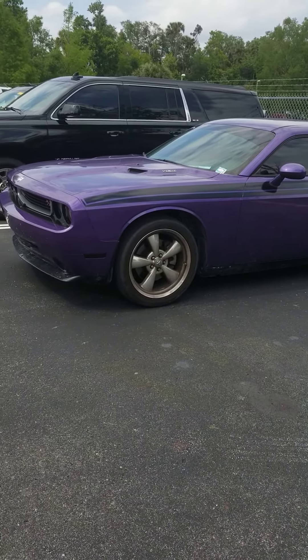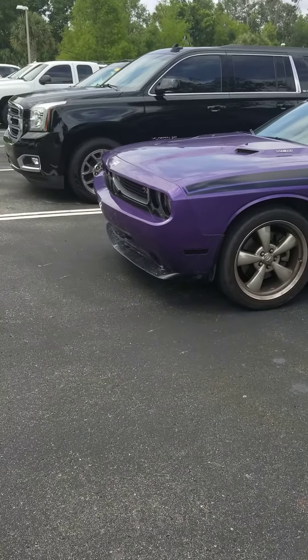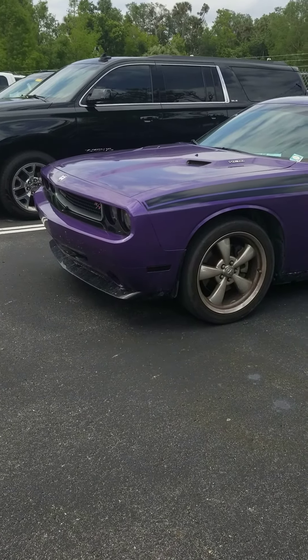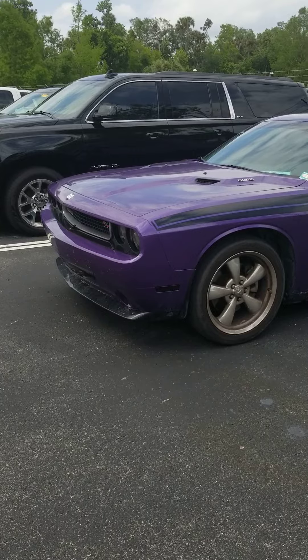Hey, good afternoon, Leah. This is Kenny here at Richie Autos in beautiful Daytona Beach, Florida. I just spoke to you about the RT Challenger Hemi.